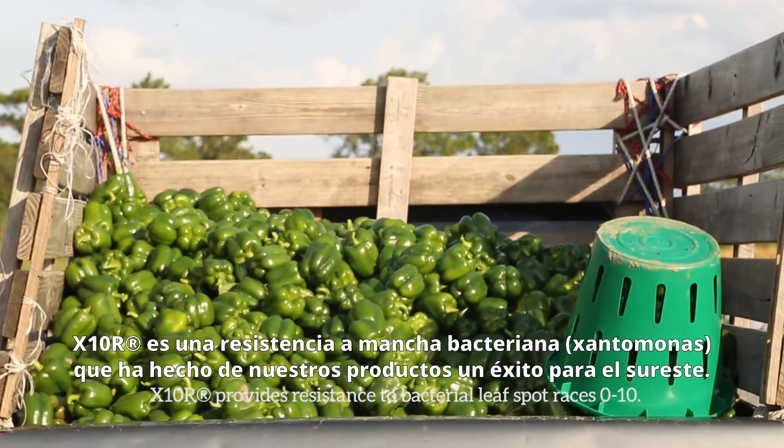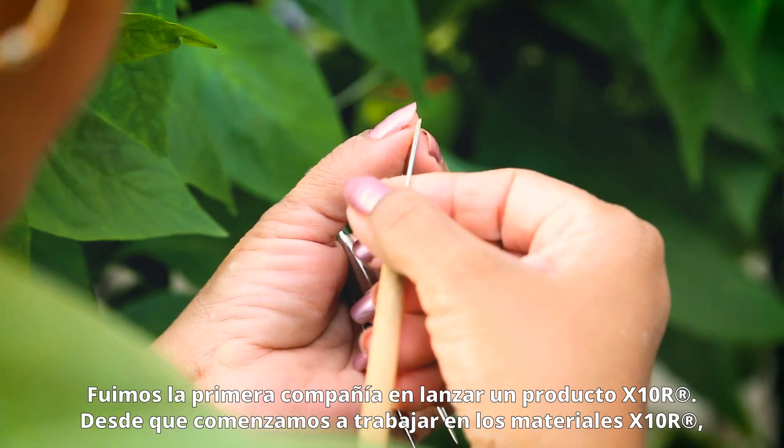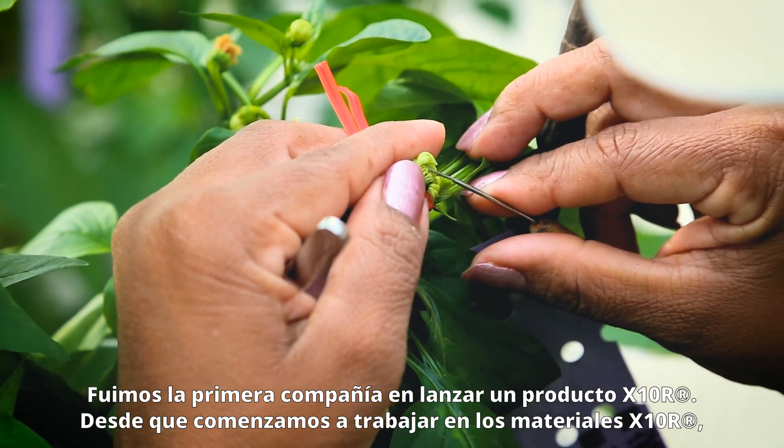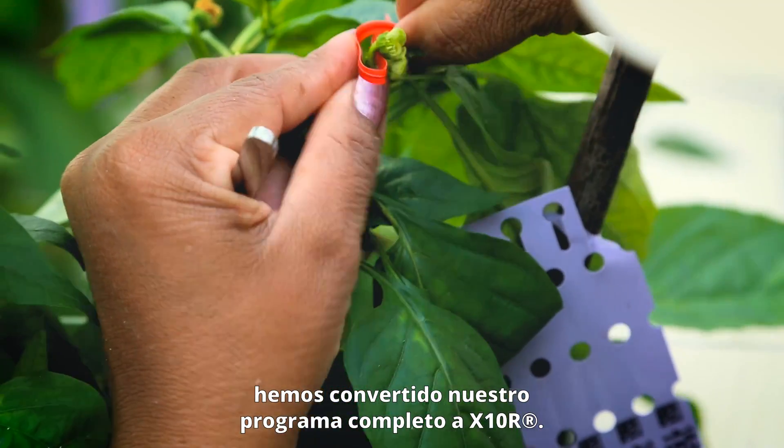X10R is a bacterial spot resistance that has made our products gold products for the southeast. We were the first company to release an X10R product. Just as soon as we started working on the X10R material, we converted over the entire program to X10.